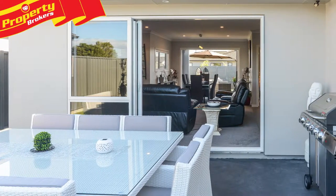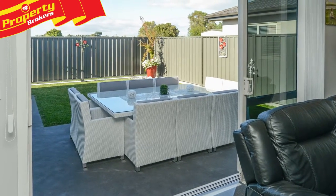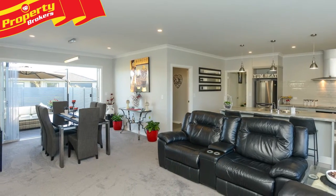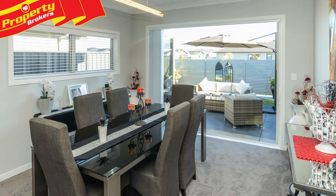Oh yes, immaculate! Prepare to be impressed by 39 Waimarka Reddy Drive. This beautifully laid out 168 square meter home with a floor plan perfect for entertaining and a fully fenced landscaped garden gives you the best that modern living has to offer.